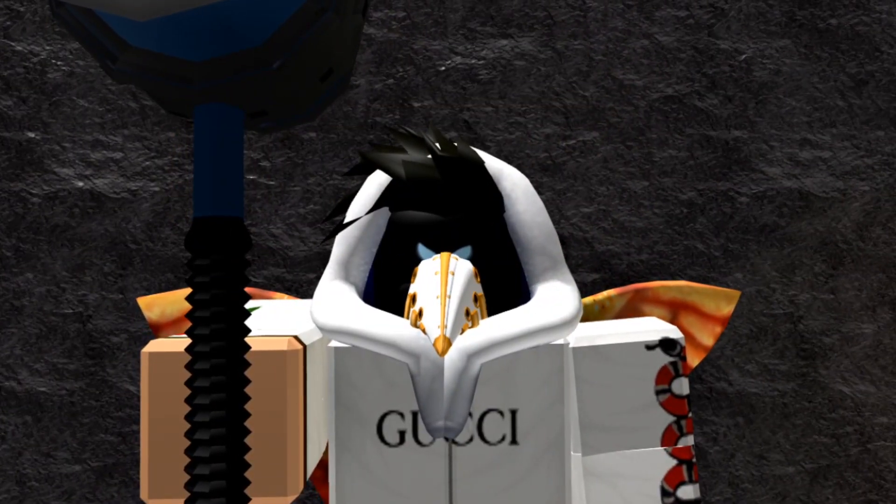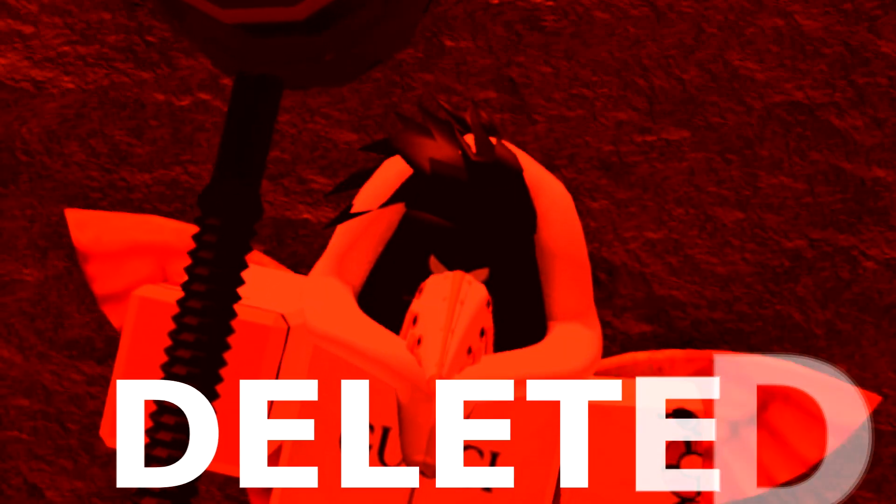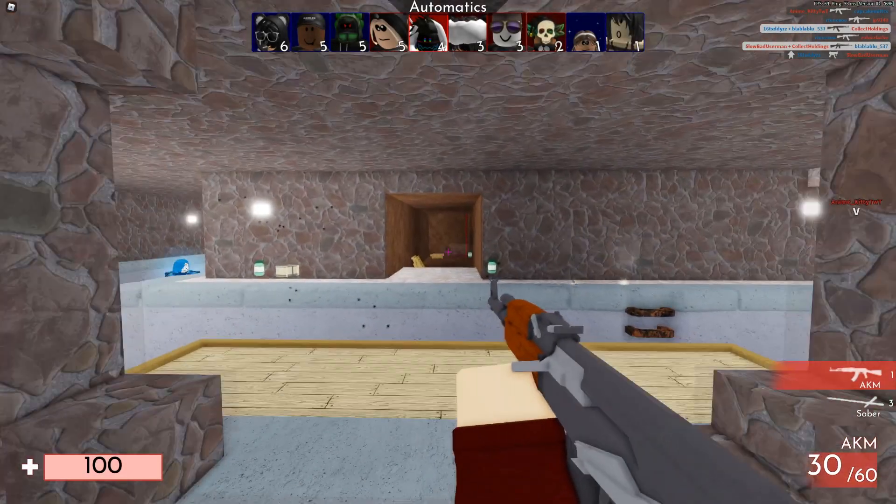If you do not like this video, in the next 5 seconds, your Roblox account will be deleted. Hey, what's up everybody? Welcome back to a brand new Roblox video.